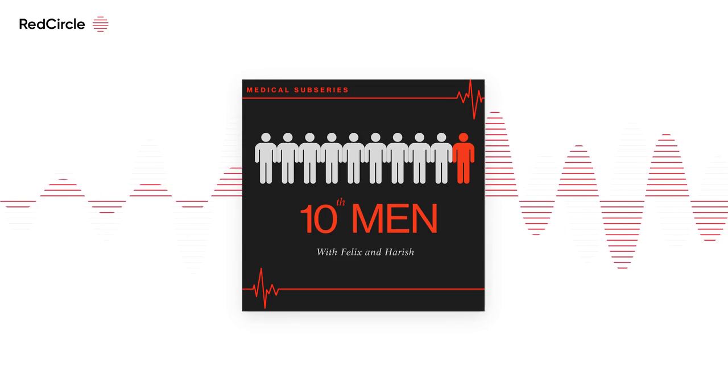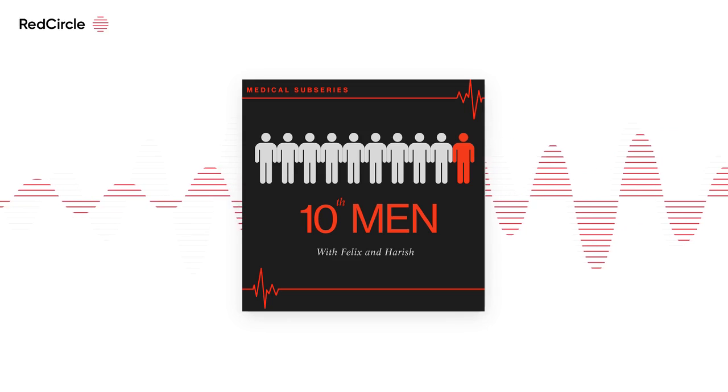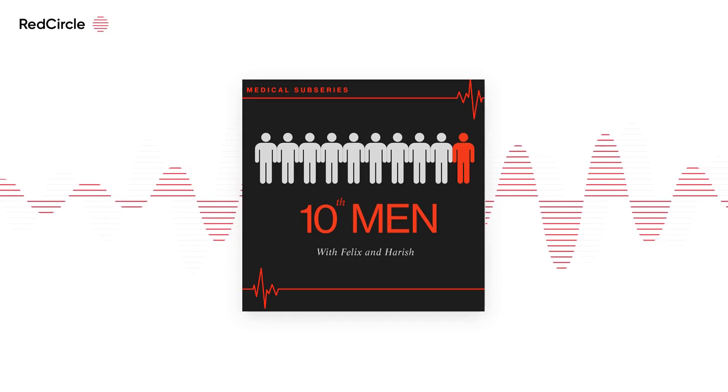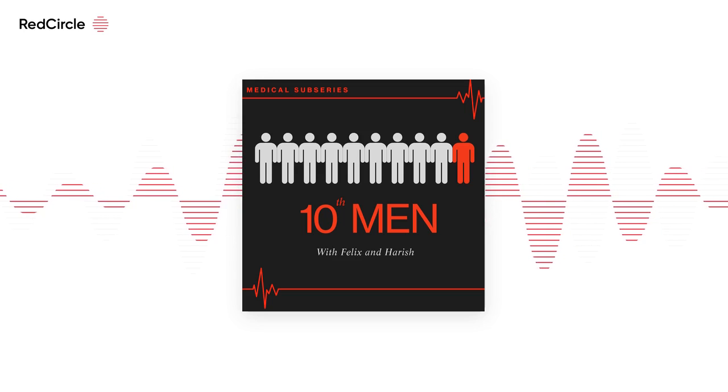On a side note, I'm also selling my copy — so if you want one, get in touch with me on Instagram. It's been used by two graduate medics already and they both got in, so it's like the Half-Blood Prince's book from Harry Potter.